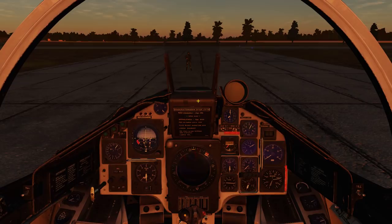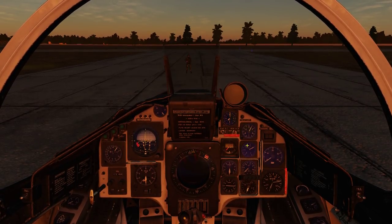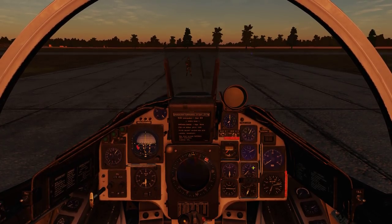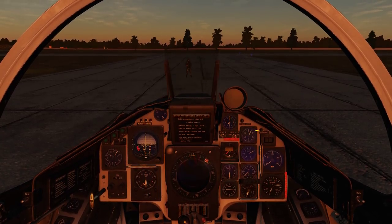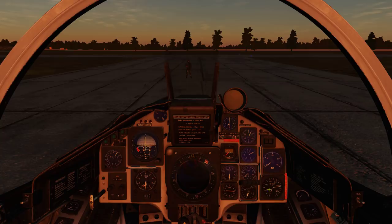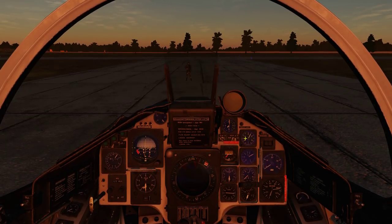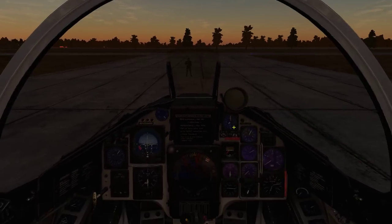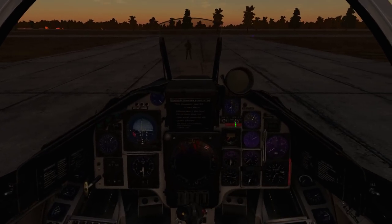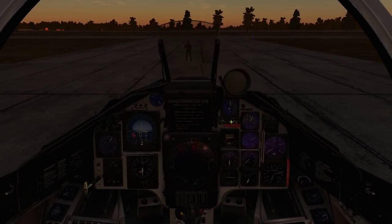Going through the cockpit quickly — on the right hand side we have four backup instruments. We have the engine instruments with afterburner indication showing stages one, two, and three. There's a G-meter, fuel load at 103%, distance to selected waypoints, the clock, and a few selection knobs for the HUD.